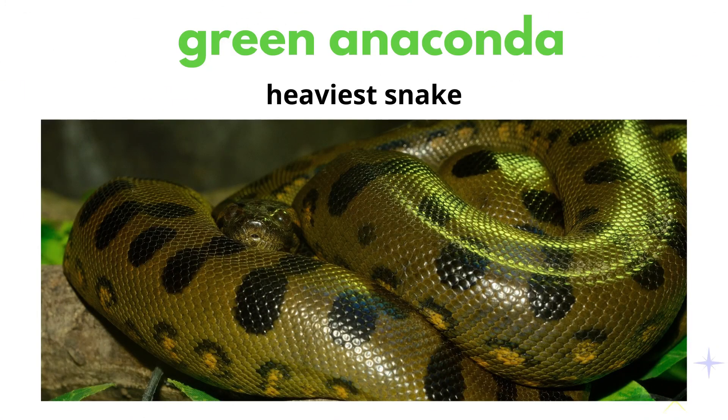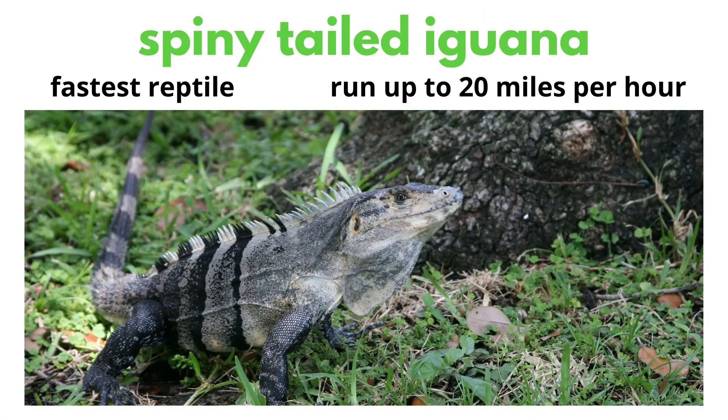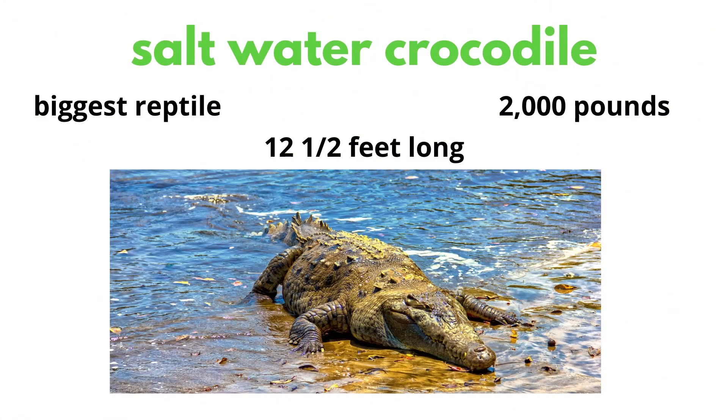The green anaconda is the heaviest snake. The reticulated python is the longest snake. The fastest reptile is the spiny-tailed iguana, which can run up to 20 miles per hour. The fastest snake is the black mamba. Did you know that the saltwater crocodile is the biggest reptile? It can grow up to 2,000 pounds and 12 and a half feet long.